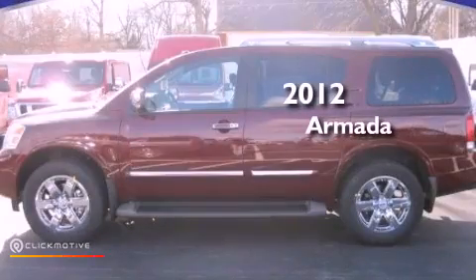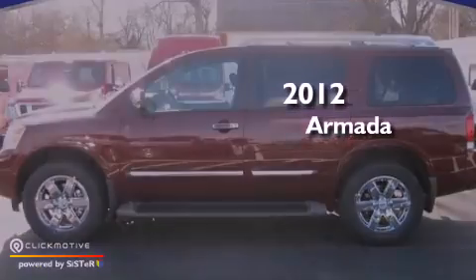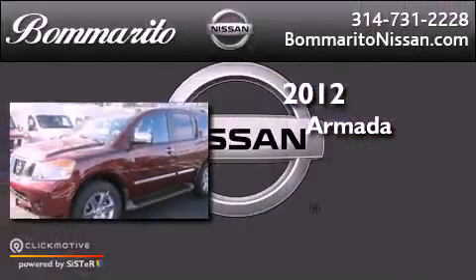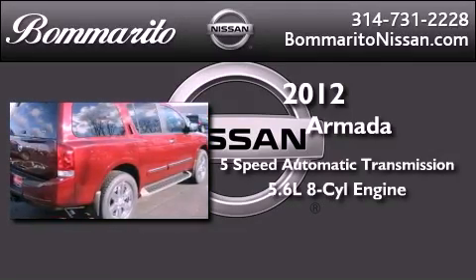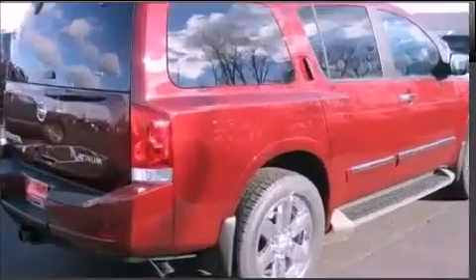This is a brand new 2012 Nissan Armada. This vehicle has seating for 8 adults, a 5.6 liter V8, and 4-wheel drive.